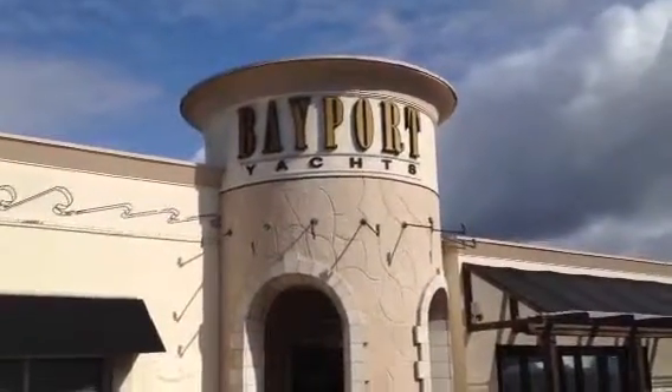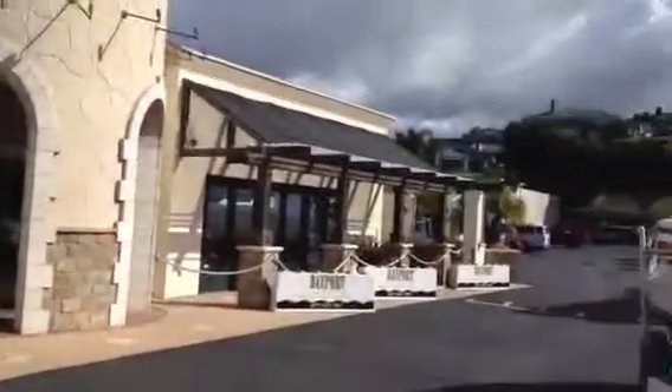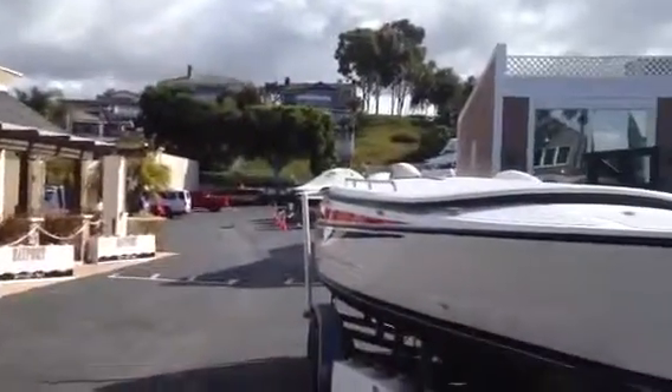That's April here at Bayport Yachts, right here in Newport Beach on Mariner's Mile. This is our Lido Boat Show edition. The boat show is happening next week. We've got a boat show every day here at the lot.